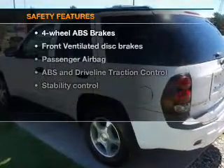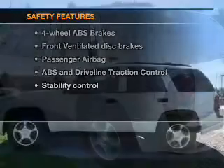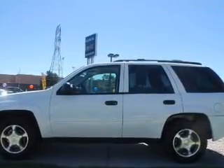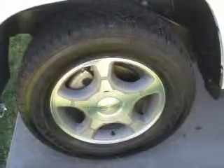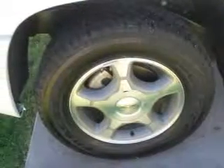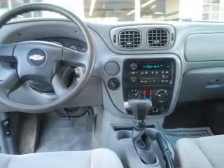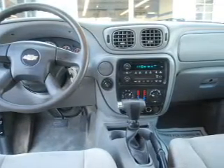If safety is a high priority, rest assured knowing that these top safety components are included: front ventilated disc brakes, passenger airbag, traction control, stability control, and independent suspension. Our website offers more information on all of our vehicles. Call us today to start test driving.